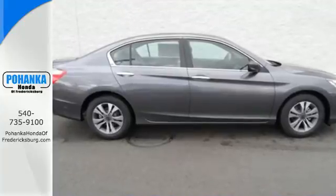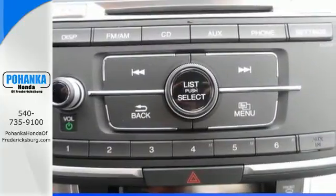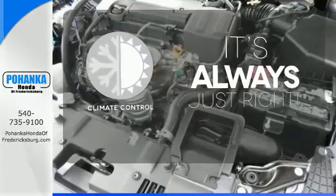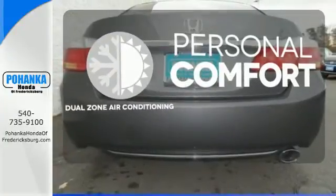Plus, it's earned every one of its 5 stars in safety with features like smart vent front side airbags, stability and traction control, and anti-lock brakes with brake assist. Set it and forget it with the climate control — no one will complain about the temperature with the dual zone air conditioning.